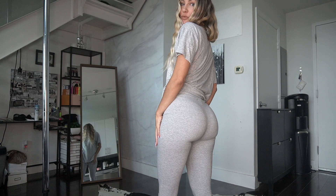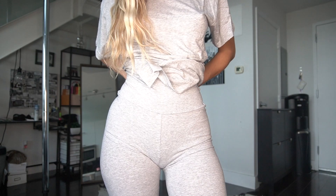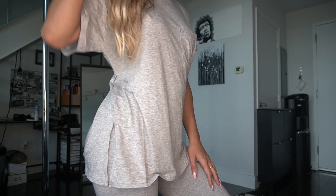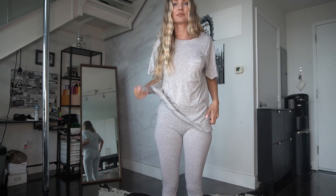Again, another grey outfit — like I mentioned, I really love grey. I really love how these pants fit; they're super form-fitting, super hugging, high-waisted with a real nice thick waistband at the top, oversized tee with the slits on the side. Super comfortable for lounging around the house.